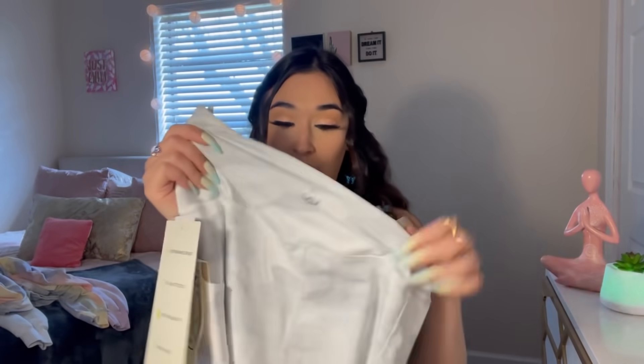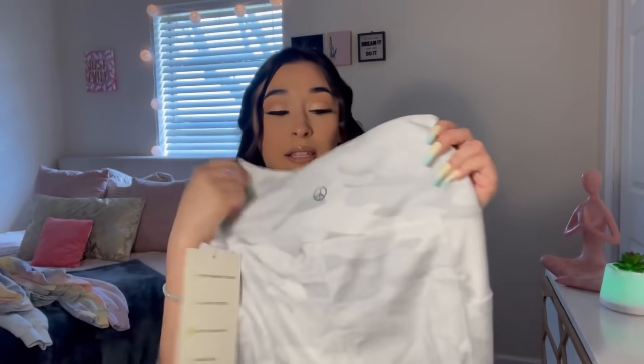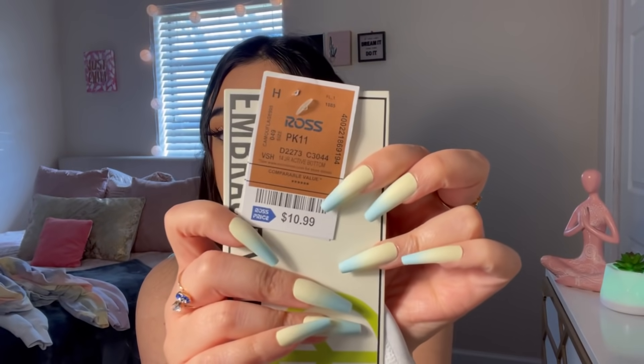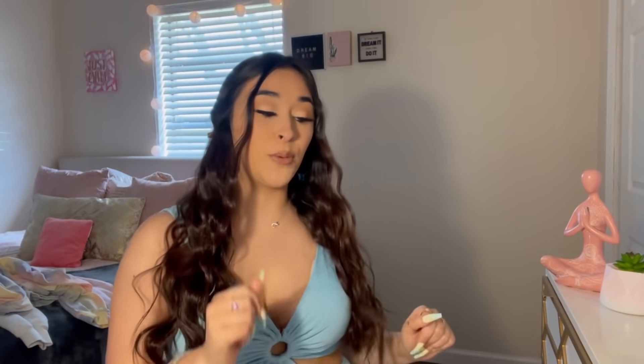Now we're getting into bottoms! I got some leggings — these camo white leggings that have pockets on the sides. These were $10.99.